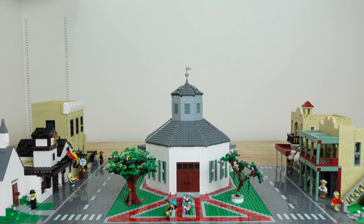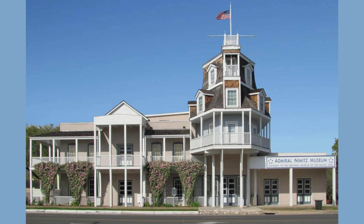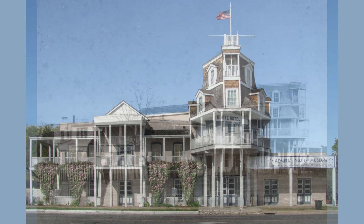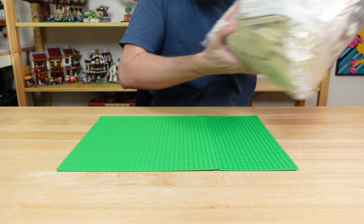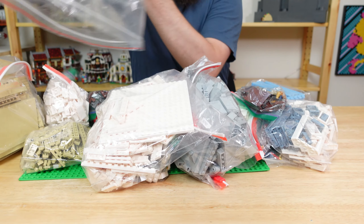As Fred Bricksburg continues to expand, I think it's about time we build the iconic Nimitz Hotel. Today the building serves as the National Museum of the Pacific War, honoring Fleet Admiral Chester Nimitz, but for the 112 years prior, it was a hotel. This will be my biggest MOC to date with 3,350 pieces and definitely has some tricky architecture to represent.